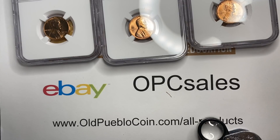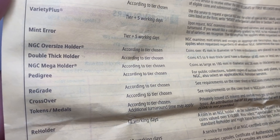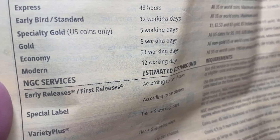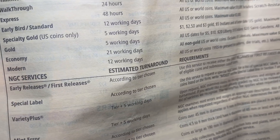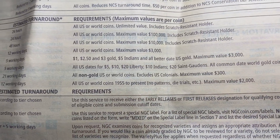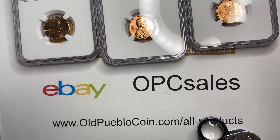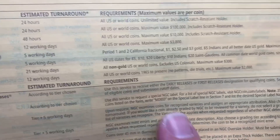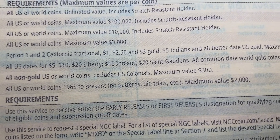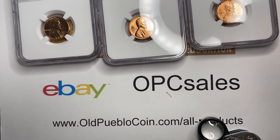I actually sent these in on the modern service, which is a couple bucks less than economy. Some of you may know your guidelines well enough to say you can't send those in on modern — they're 1955. The modern service is supposed to be faster: 12 days instead of 21, for all U.S. or world coins 1955 to present. The new NGC forms now say U.S. coins 1965 to present — that's something that changed this year, going from 55 to 65. I sent this in on an old slip a couple months back and they did not complain. They just ran it as modern.